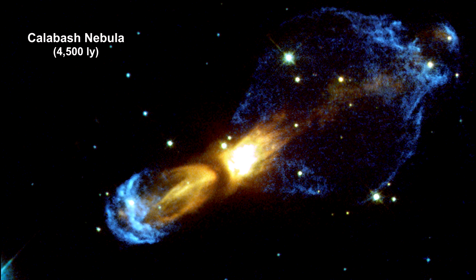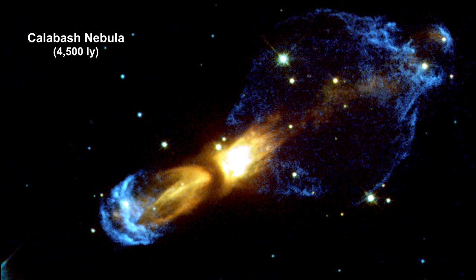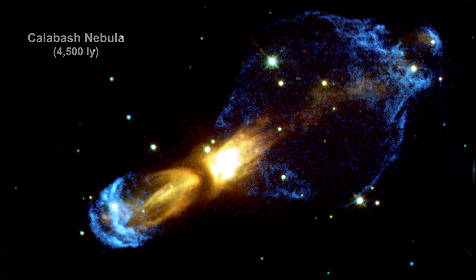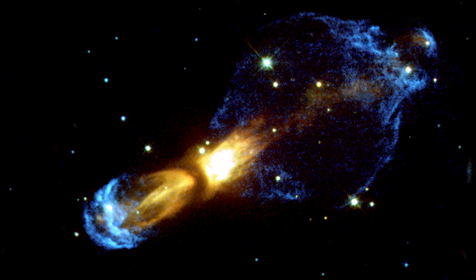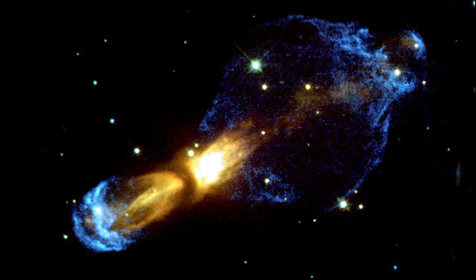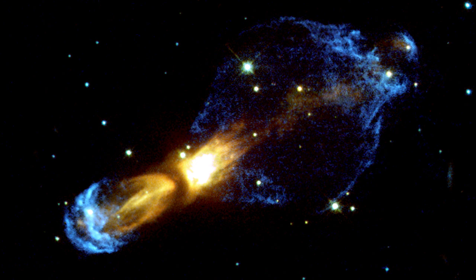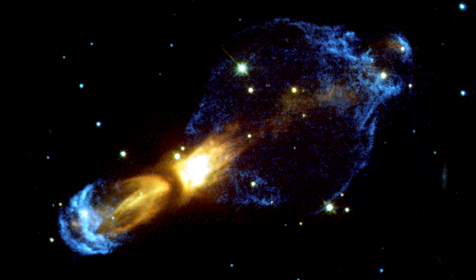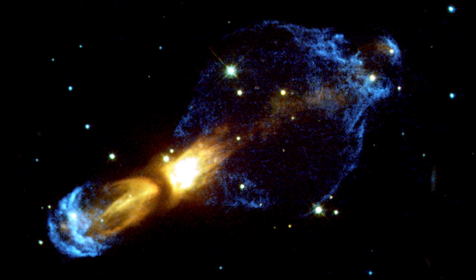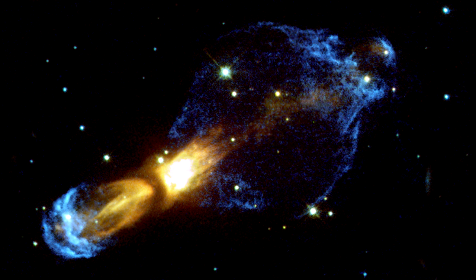This new detailed Hubble image shows a planetary nebula in the making: a proto-planetary nebula. A dying star, hidden behind dust and gas in the center of the nebula, has ejected massive amounts of gas. Parts of the gas have reached tremendous velocities of up to 1.5 million kilometers per hour — that's 932,000 miles per hour.